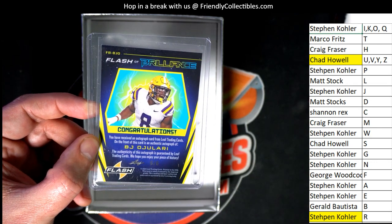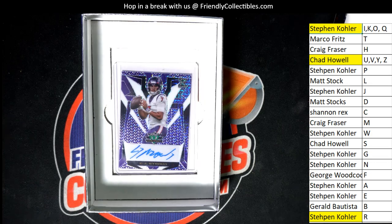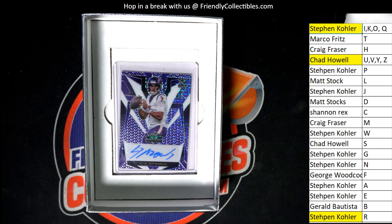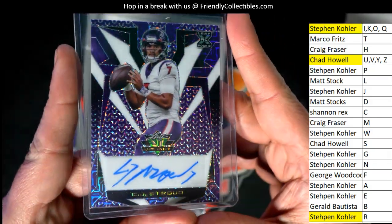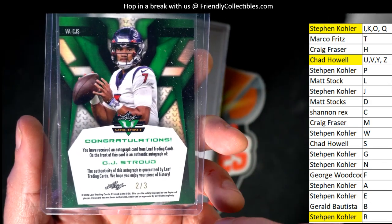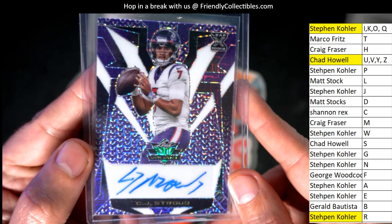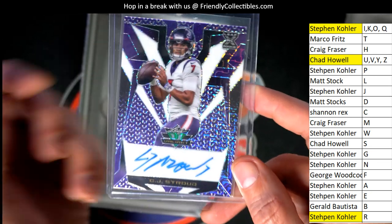Our fourth and final autograph coming up — what's it going to be, who's it going to be? Look at this — CJ Stroud! Wow, Chad. What a great autograph to get. Two of three. Nice hit. That is just terrific.